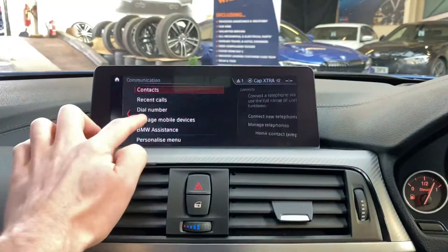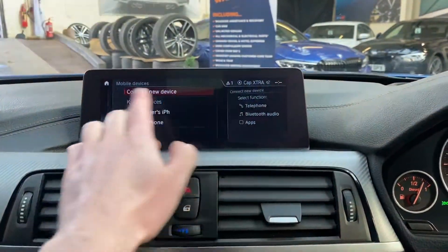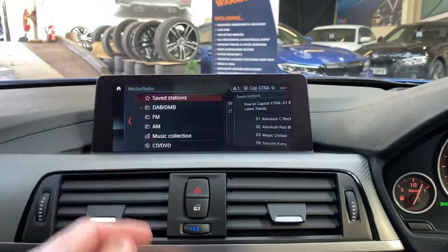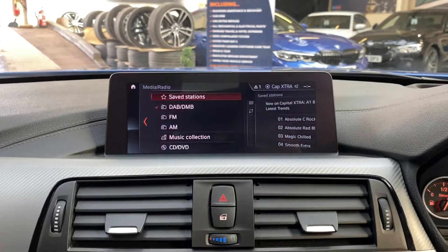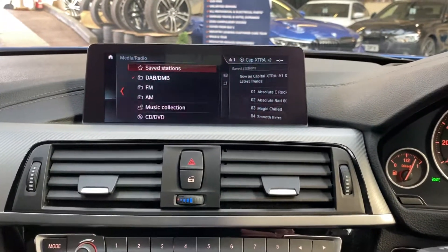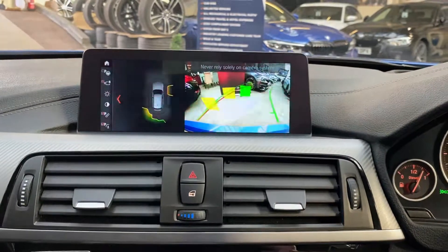Going over to the comms menu, which is where we'll find the Bluetooth audio and telephone. There is also a wide array of other multimedia inputs such as DAB, music collection, CD, and DVD, as well as the sat-nav function.